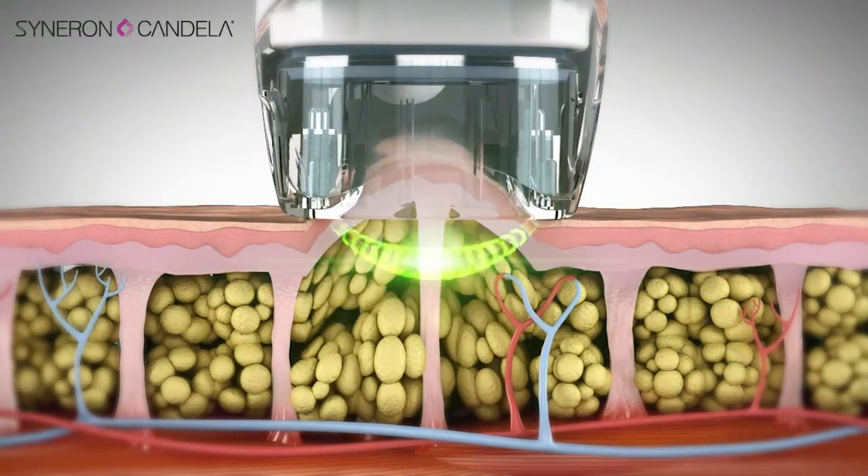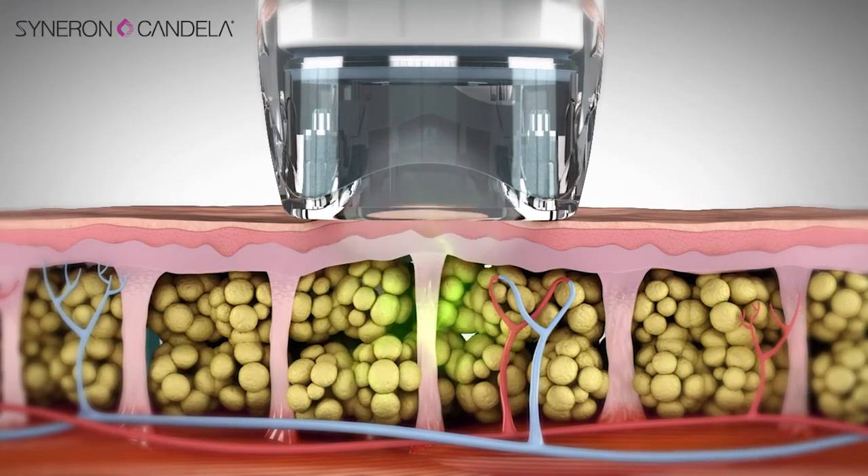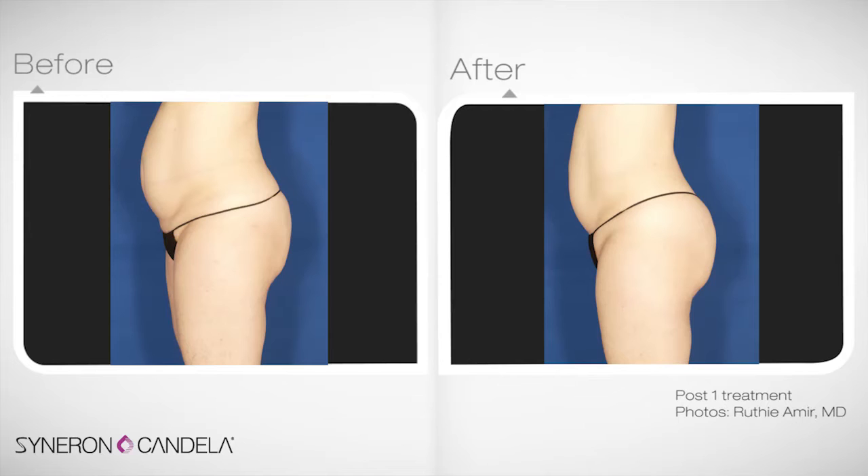What is unique about VelaShape 3 is its high power, high degree of safety, very easy and convenient way of use, and the ability to achieve dramatic circumferential reduction and body contouring results over a single or a very small number of treatments.